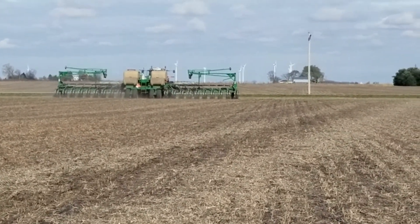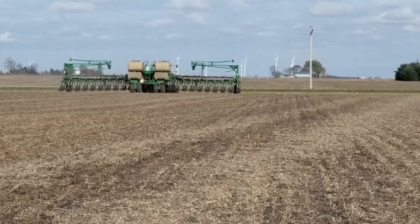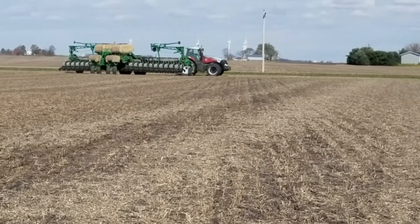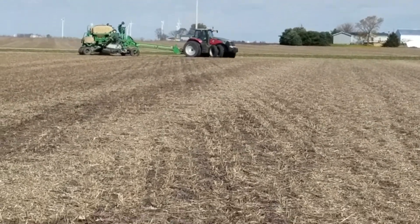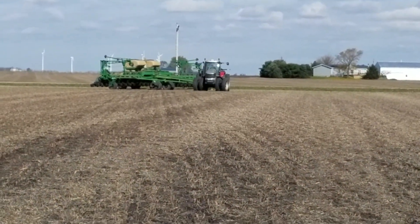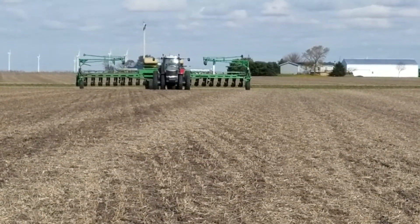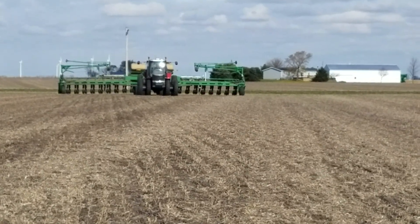Today is November 9th. We are planting winter rye with this Great Plains YP2425 twin row planter. Obviously from the residue, this was a soybean field this year. Next year it's going to be corn, so this is winter rye ahead of next year's corn. We're going to be planting corn in between the sets of twins — the twin rows of rye.